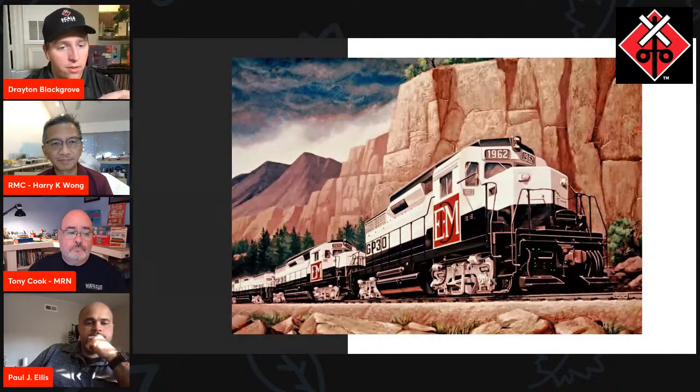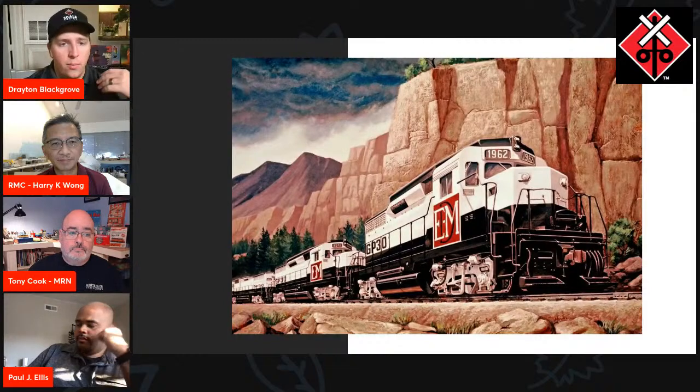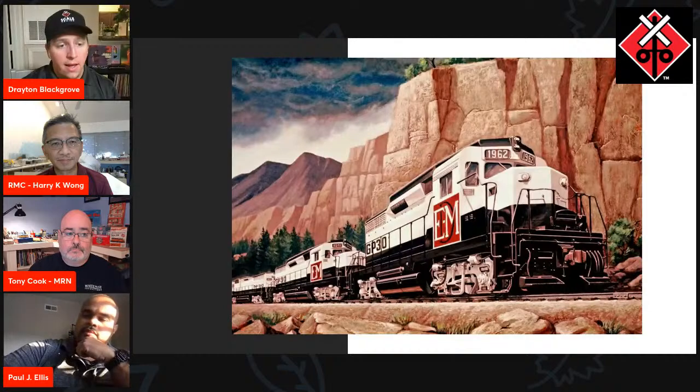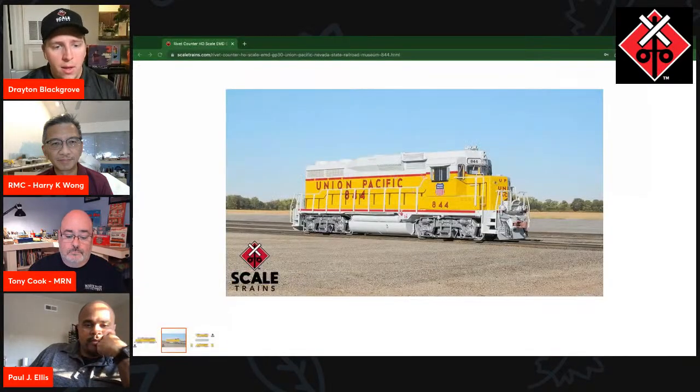That leads me to the other Union Pacific version. One of the things we like to do is push the boundaries in HO and N scale. We're offering Union Pacific B units for the first time in HO scale in plastic. Having both the passenger B unit — which actually has the steam heater vents on top — is really exciting because it's never been done before.